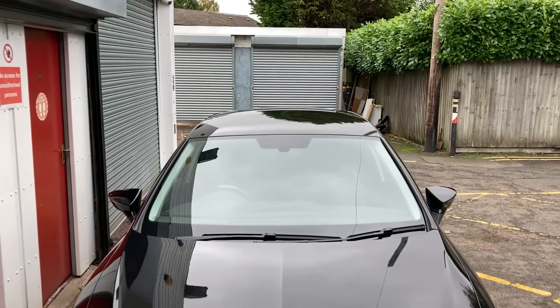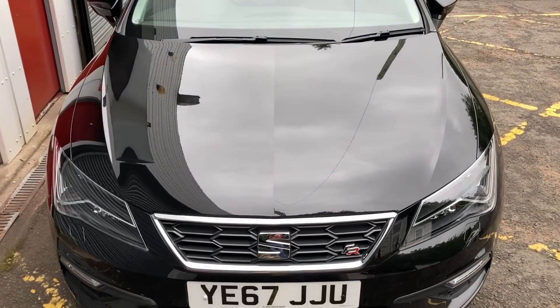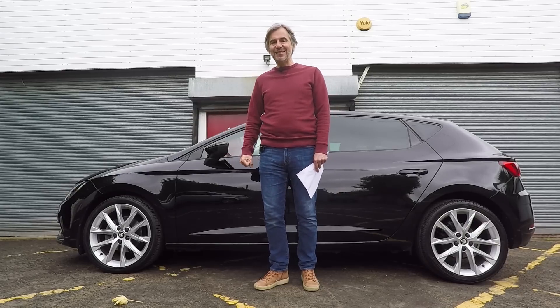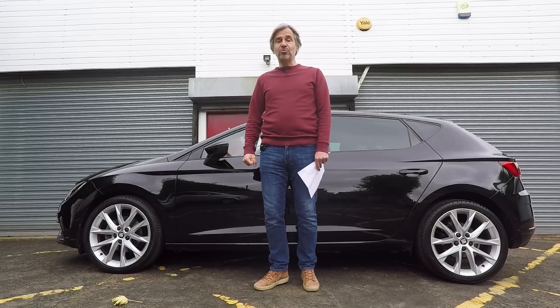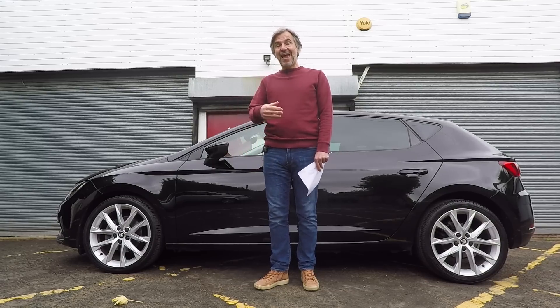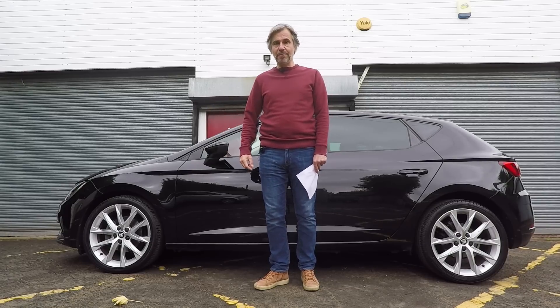This is the Mark III SEAT Leon — it's a facelift model. The range was facelifted in 2017. It's an FR Technology trim with the 1.4 litre petrol turbo engine producing 125 horsepower. This was only available with a six-speed manual gearbox, and at the time of the facelift, it was the cheapest and least powerful FR you could buy.